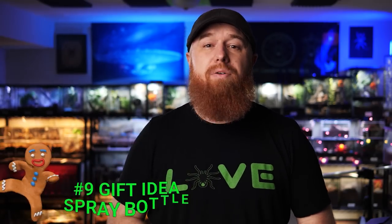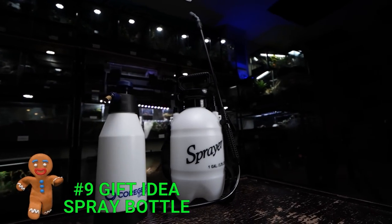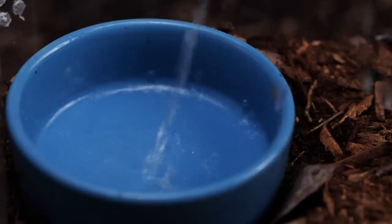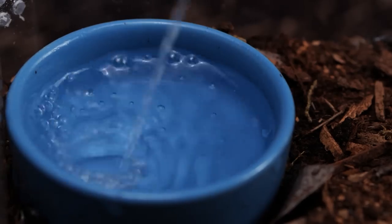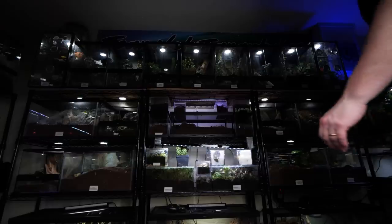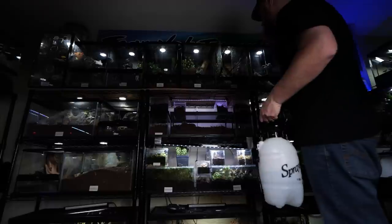Number nine is a tool I find indispensable in my toolbox. Whether you have just a few tarantulas or a few hundred, this item will save you a whole lot of time — and that is a spray bottle. You use it to fill up water dishes safely as well as mist or wet down the substrate in an enclosure. It beats trying to pour water out of a bottle or bringing water dishes back and forth from a faucet. It's an inexpensive and highly valuable item you can get them for Christmas.